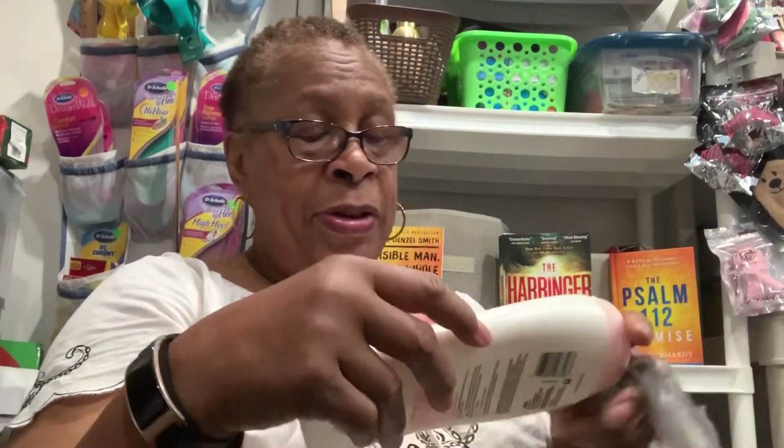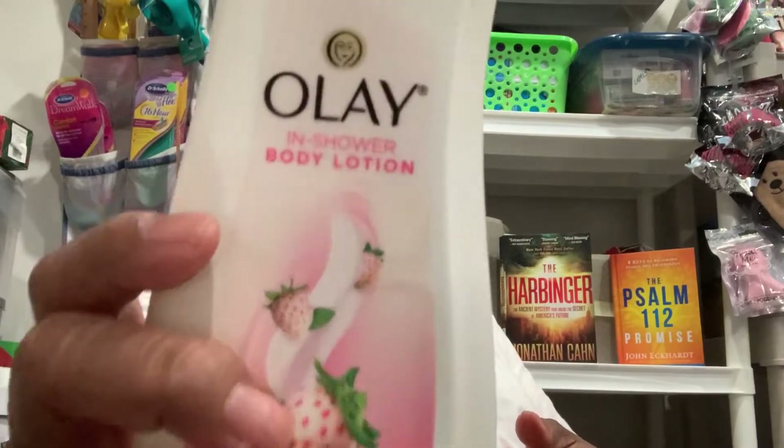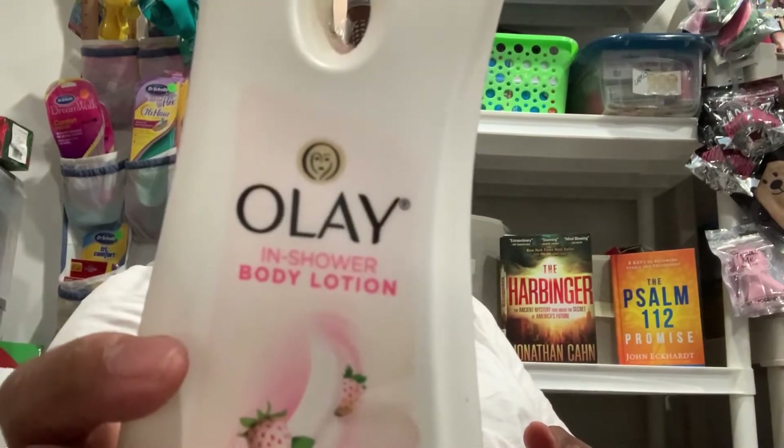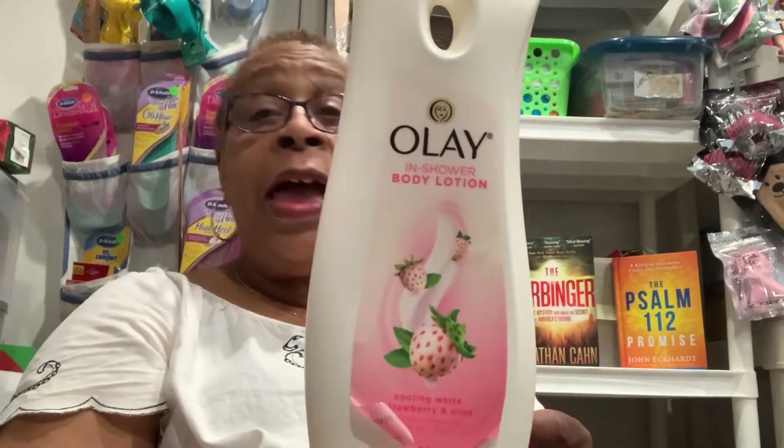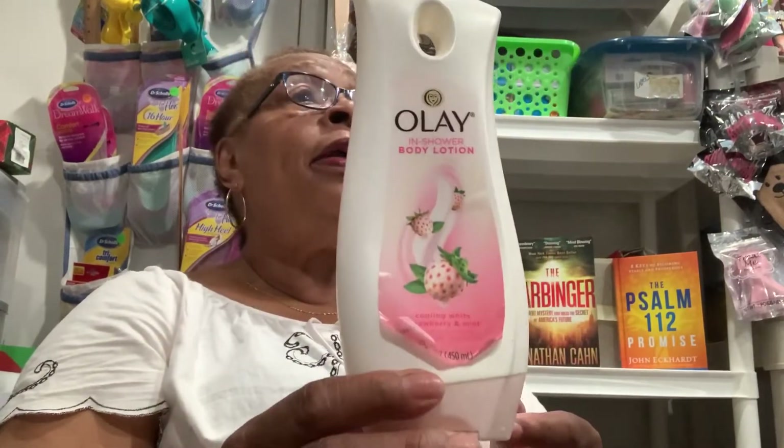Now this one — my Olay. This one I loved. This was the Olay in-shower body lotion. So after you've taken a shower and used your body wash, you use this and it helps to moisturize the skin. I love it, and if I see it again I'm going to buy it again. I've been looking for it.